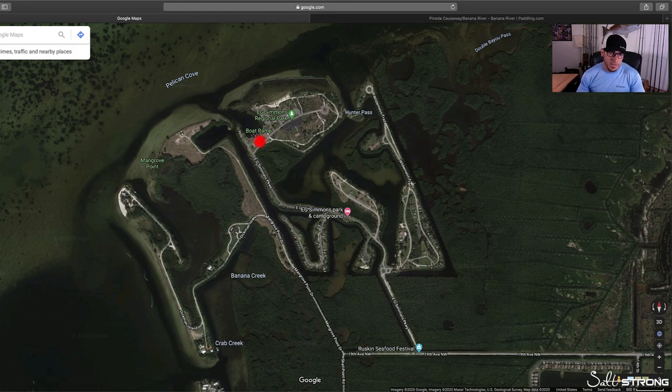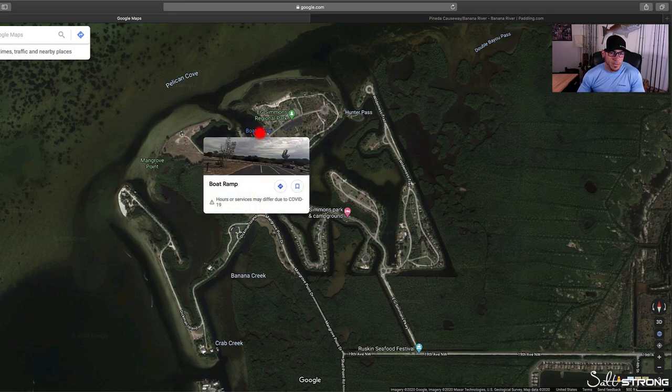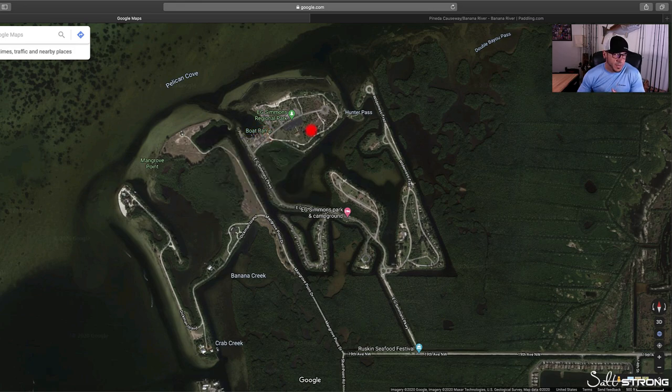This area over in Tampa Bay is E.G. Simmons Park. They do have a boat ramp, but when it comes to boat ramps, I highly recommend not using them unless you have a trailer with your kayaks on it. Boat ramps can just be too busy, have too much traffic, and it can just be a pain to launch there. The good thing about a kayak or a paddleboard is you can launch them off the side of the road — you can launch them pretty much anywhere.